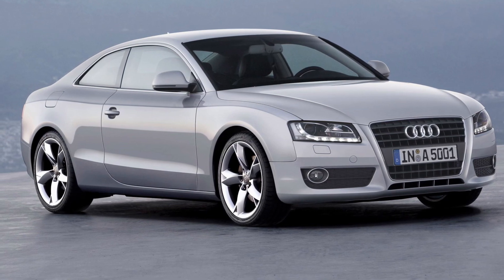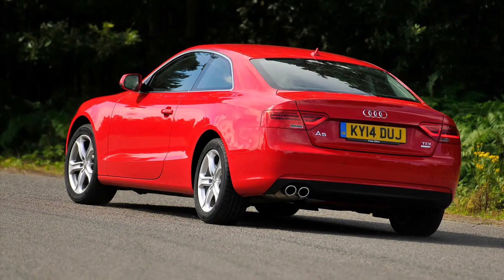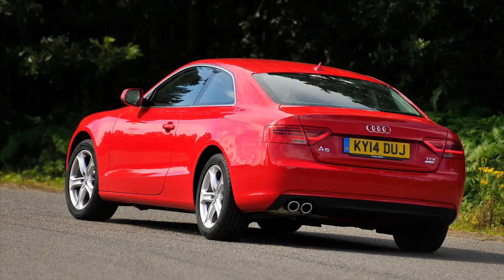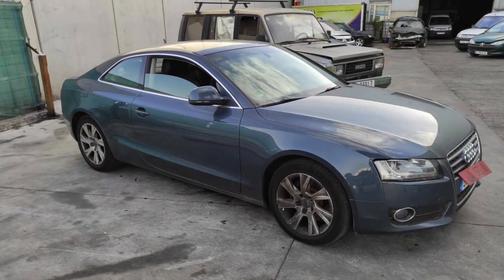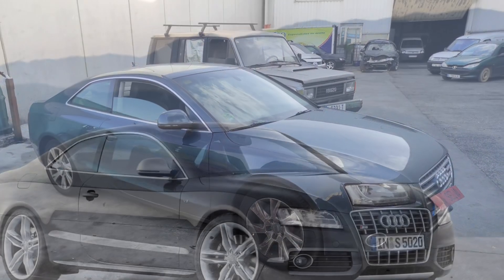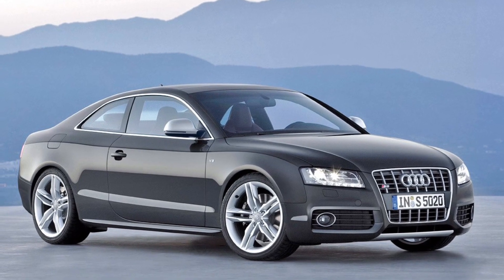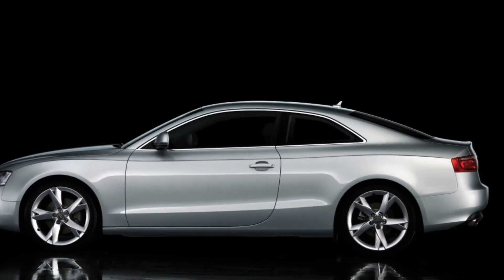Step inside, and you'll be greeted by a cabin that combines luxury and advanced technology. The A5's interior showcases high-quality materials, cutting-edge features, and driver-focused controls, creating an environment that is both comfortable and intuitive. It's a car that caters to your desires, whether you're embarking on a spirited drive or enjoying a relaxing journey.